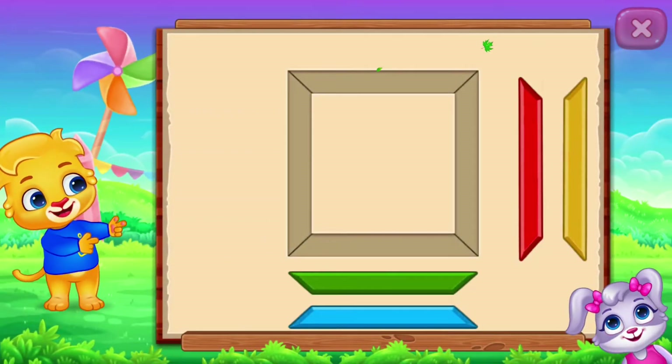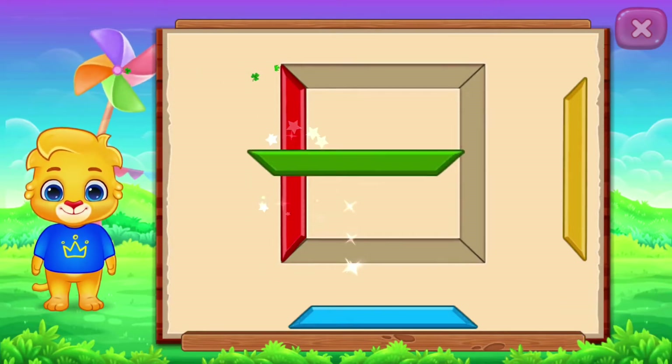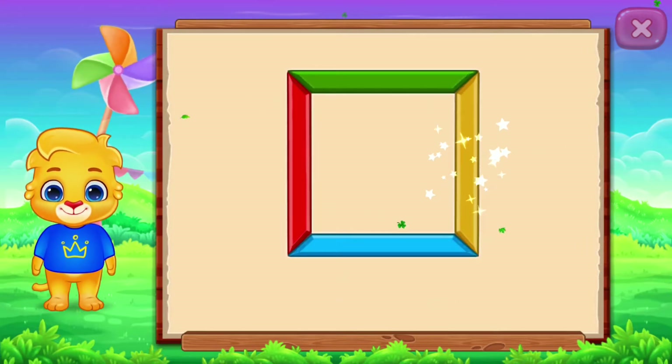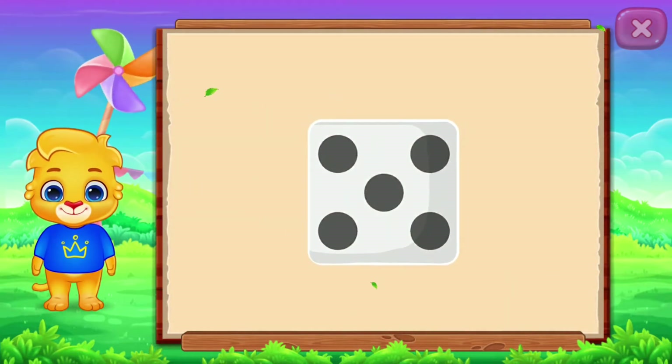Square! Square! Perfect! Well done! It's a square! Square! Dice! Woohoo!